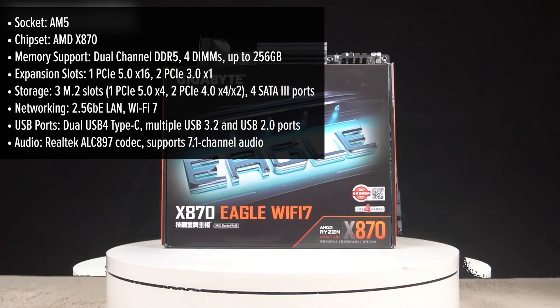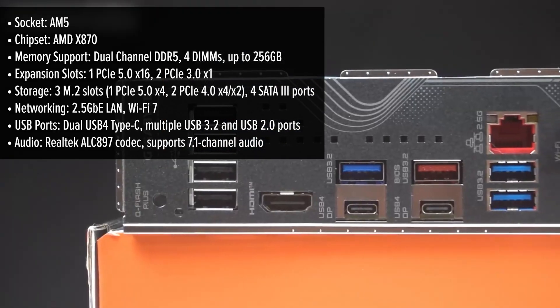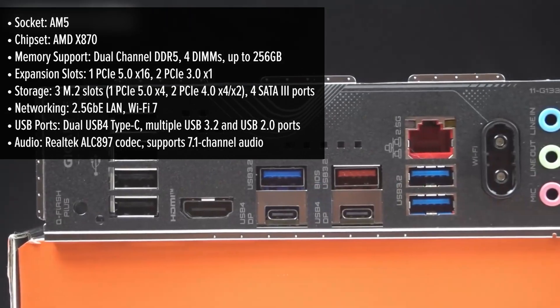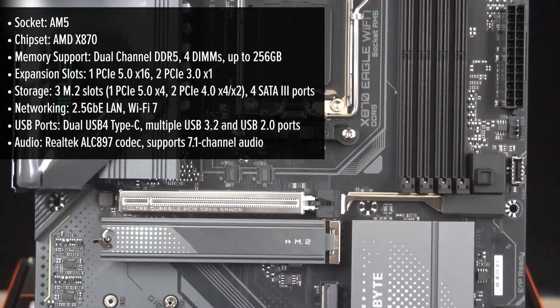The Gigabyte Eagle presents a sleek black and grey aesthetic, exuding a modern and minimalist appeal. Its integrated I/O shield and strategically placed heatsinks contribute to a clean and organized look, but does it match the premium feel of its competitors?